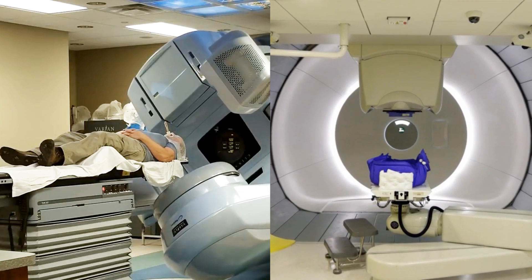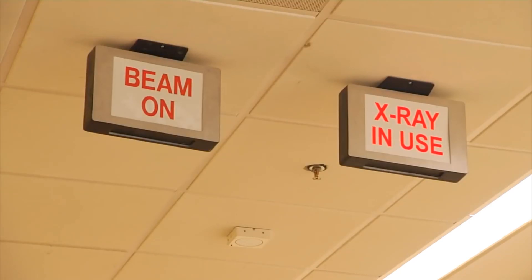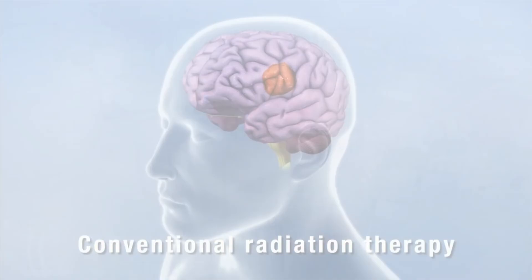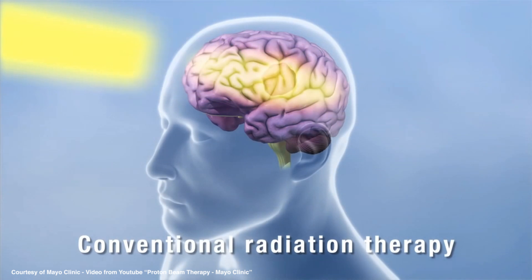X-rays are very effective. However, they lead to significant side effects, such as dermatitis, skin burn, mucositis, or secondary malignancies. This is because the entire x-ray beam passes through the body, damaging all the tissue along the path.